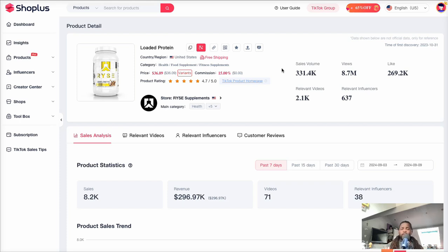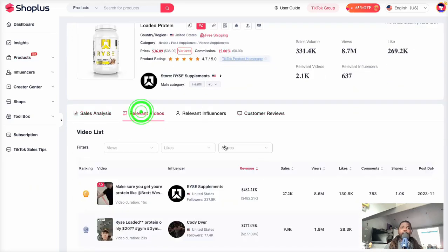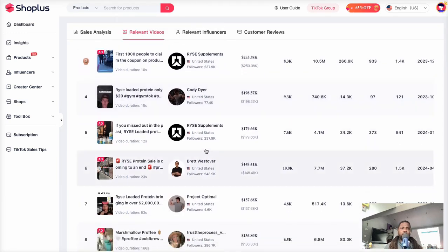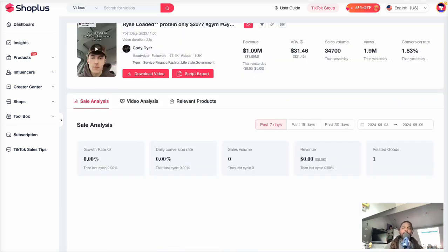It's not just this one creator finding success promoting this product — there are many others, including the creator ranked number two here. I'd also recommend checking out another video where I cover a case study of a creator who generated $146,000 promoting a TikTok shop affiliate product, similar to this creator. Watching that video will help you start to see trends and similarities in what people are doing to find success within TikTok shop affiliate. I'll see you in there.